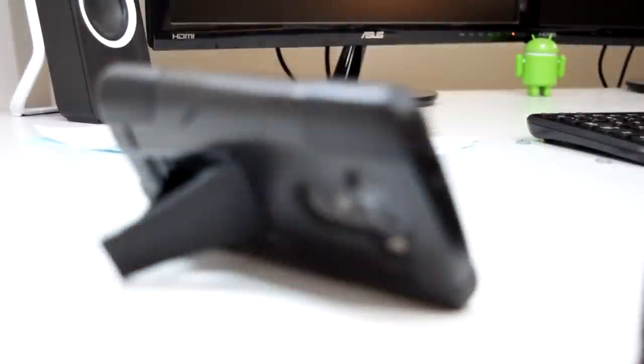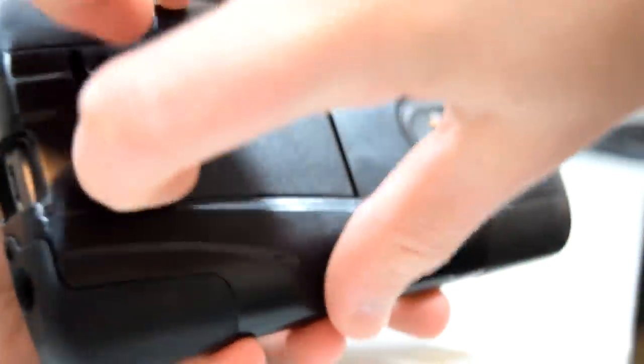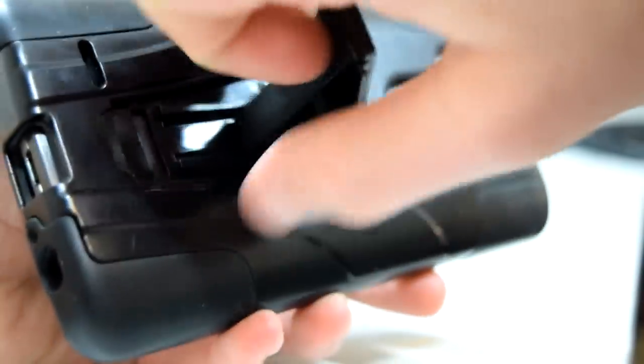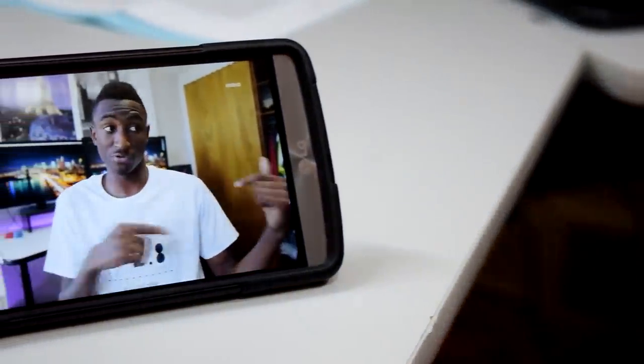Next up, we have a kickstand case. These can be found for most flagship smartphones, and in my opinion, it's a pretty great purchase. This one on my LG G3 was only about $8. Not only does it provide great protection from falls and scratches, but it also makes for a great little stand to prop up if you want to watch a video or something.